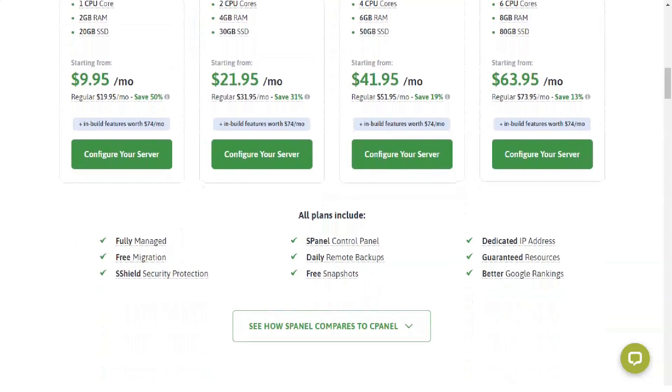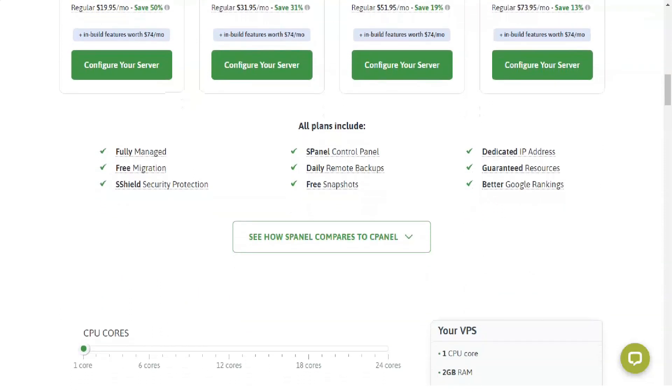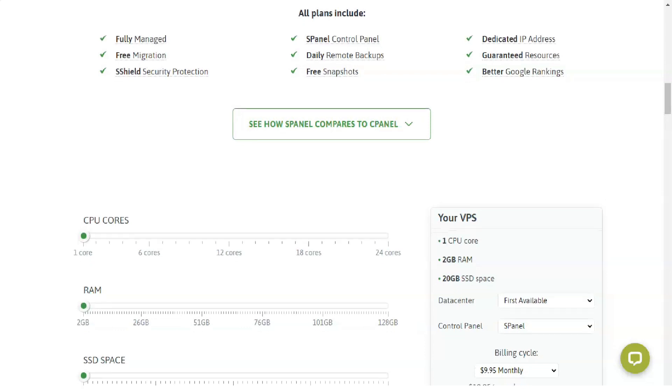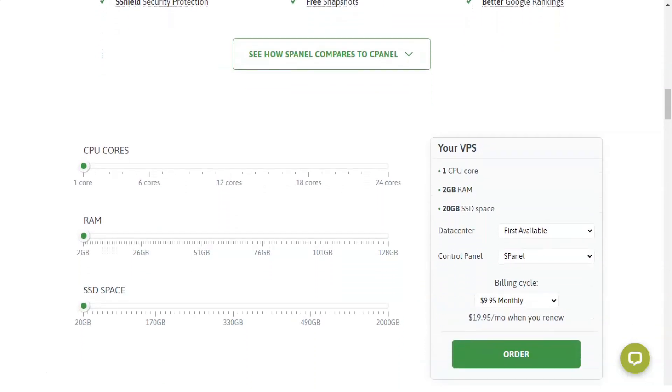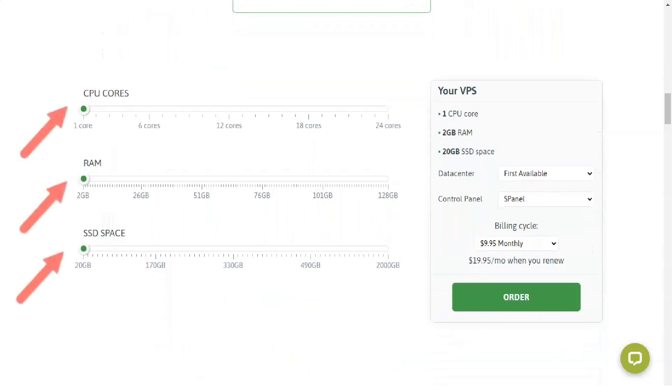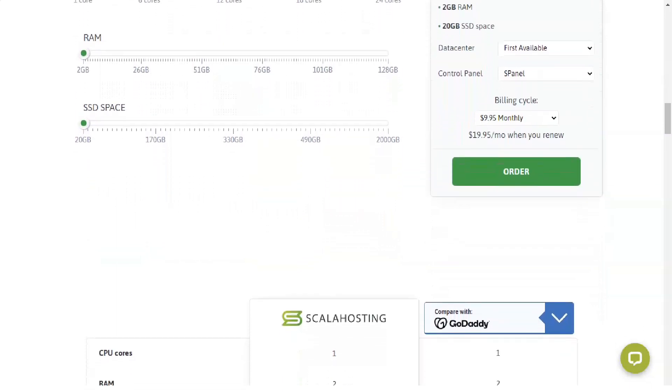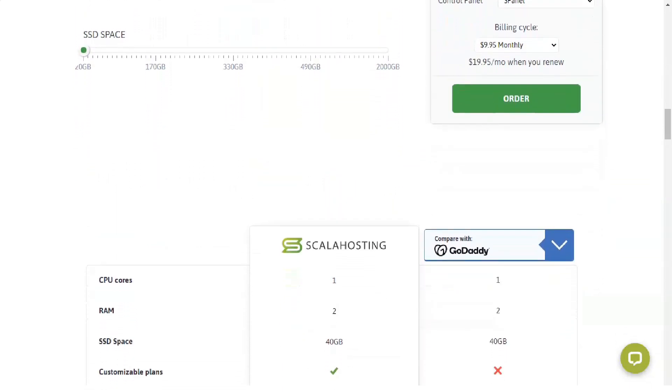Since you also share your IP address with your hosting neighbors, there is an additional risk of being blacklisted for their actions. For example, if another user on your server sends spam marketing messages or even offers pirated downloads, you will all be blacklisted together. This means that you don't show up on Google and your emails go straight to spam. A VPS solves all of this since you will get private access to a specific set of resources. Compared to your shared hosting plan, VPS administration and management can be much more complicated — unless you have sPanel.